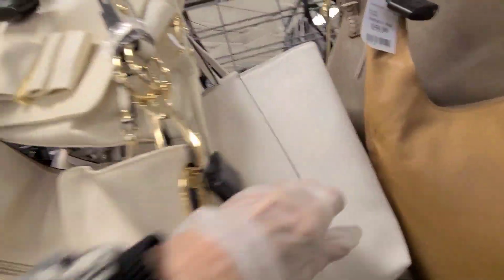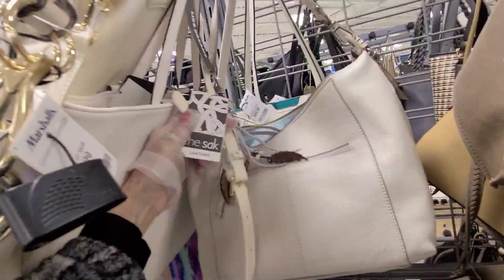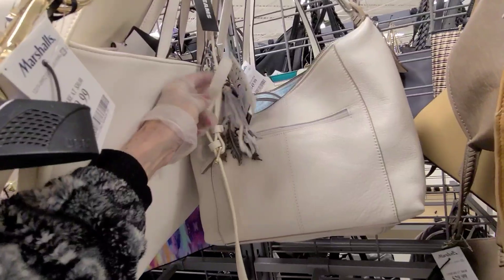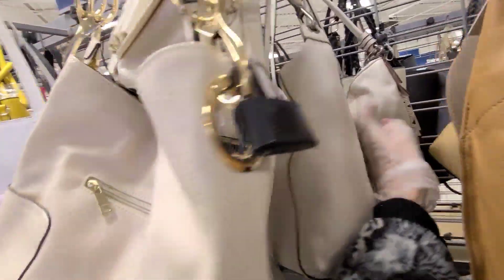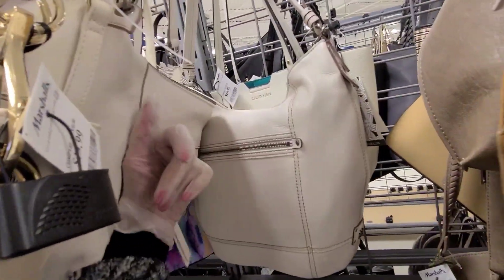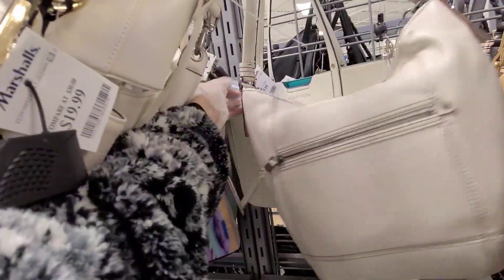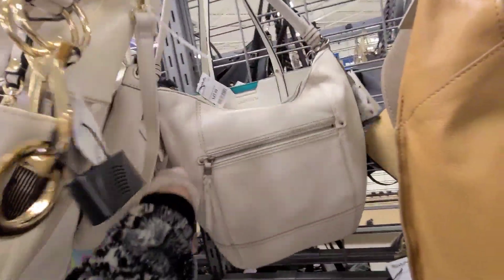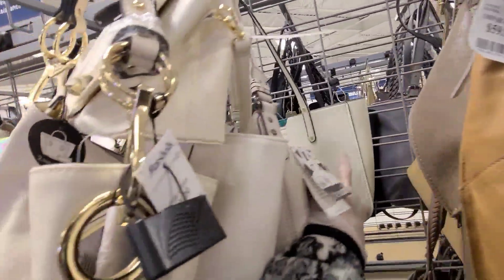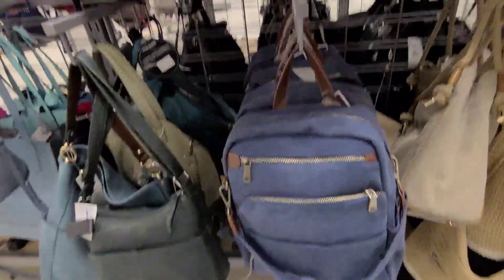And American leather back here. No, that's the sack. And how much is that one? $49.99. There's another one. It's a little bit different. And that one is $49.99. And there's a Calvin Klein in the back. We have some backpacks for $29.